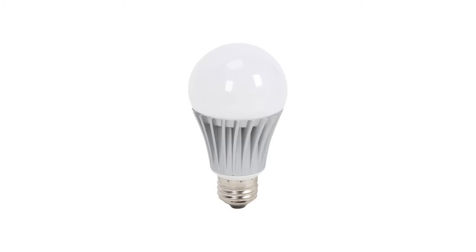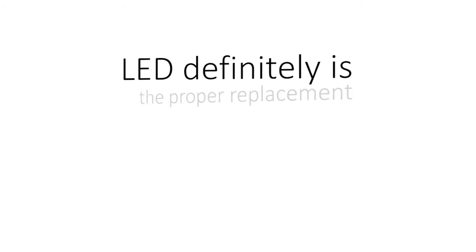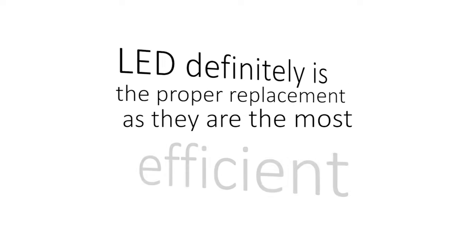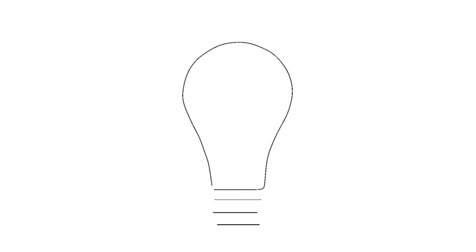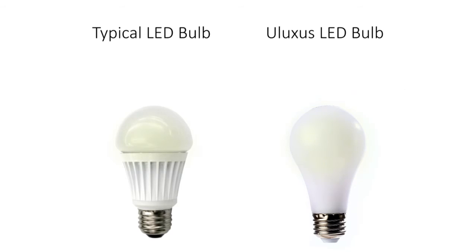Have you recently shopped for a light bulb to replace your current incandescent or CFL? The LED is definitely the proper replacement as they are the most efficient. However, which one is going to provide you the best lighting? You know the old saying, you get what you pay for? Well, this especially holds true for the LED light bulbs.